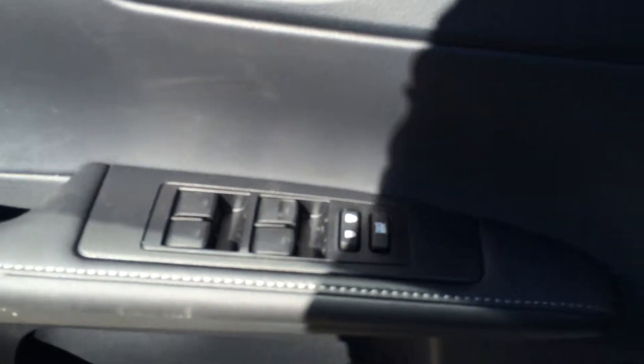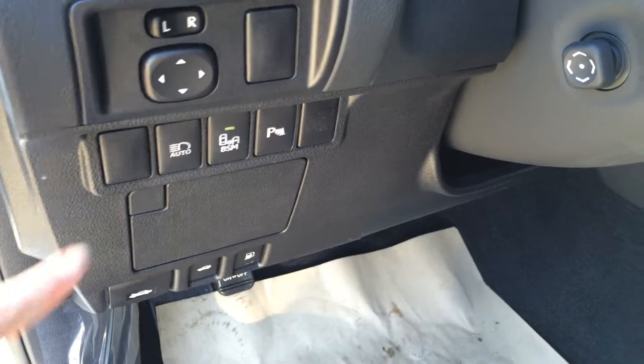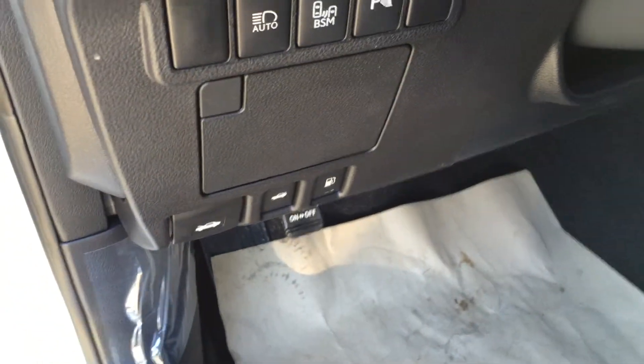The driver's seat memory is linked to the side mirrors and steering wheel. You have powered windows and locks, and the side mirrors are powered. There are buttons here for blind spot monitoring, park assist, and the automatic high beam feature. There's also a storage unit with carpet material, and releases for the trunk hood and gas cap.